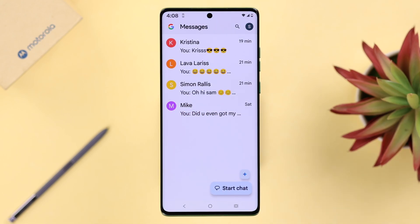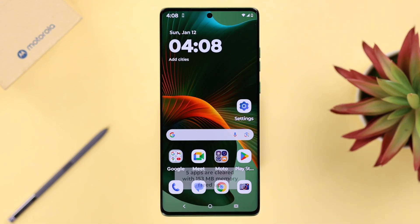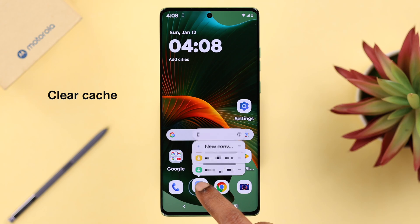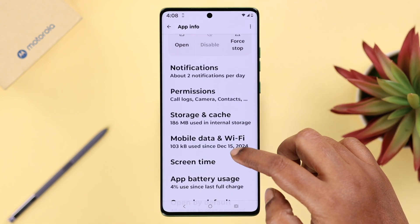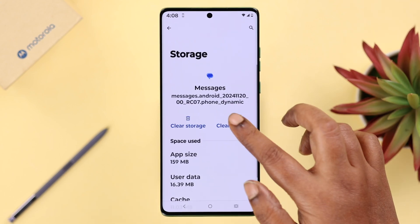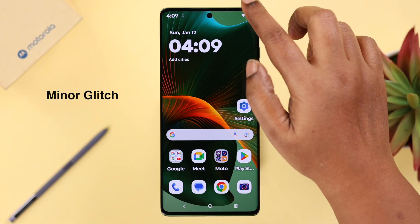If you're still not getting your message or the verification code, first close the messaging app along with all other open windows. Then tap and hold on your Messages app, tap the info icon, go to Storage and Cache, and clear the cache of your messaging app.